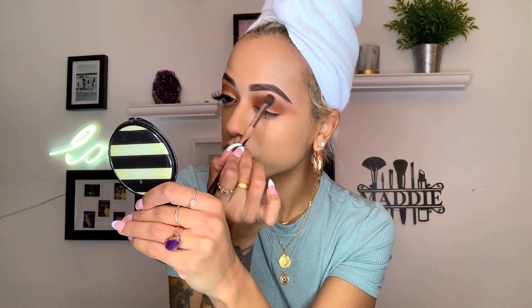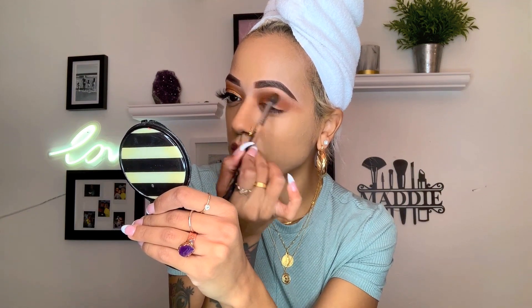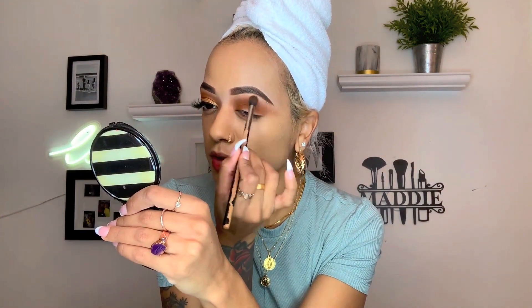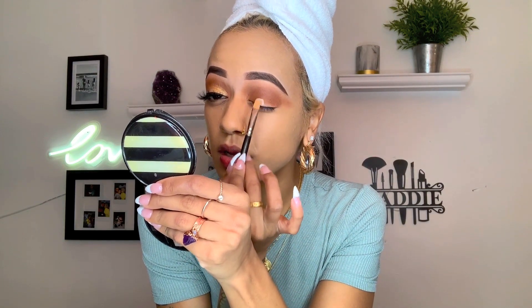I'm going to go back in with that same fluffy brush — very light-handed, not even grabbing any new product, just whatever was on the brush — and just merge all those tones together so we have a nice diffused look. Don't worry about any fallout; that can get cleaned up since I already have my foundation on. I'm going to go and grab that same P Louise Base and pat just a little bit of it on my lid.